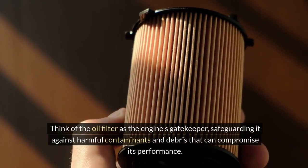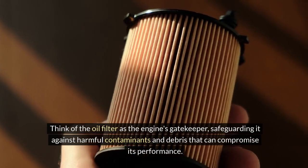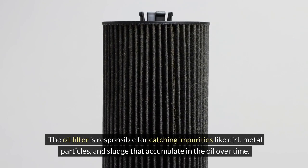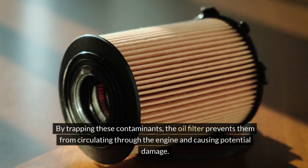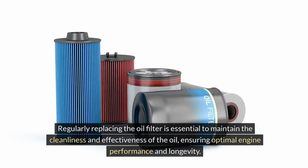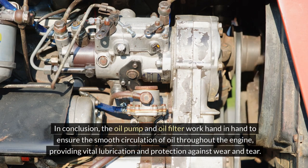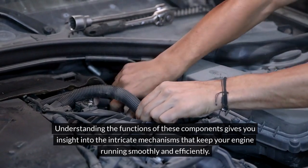The oil filter acts as the engine's gatekeeper, safeguarding it against harmful contaminants and debris. It catches impurities like dirt, metal particles, and sludge that accumulate in the oil over time, preventing them from circulating through the engine and causing potential damage. Regularly replacing the oil filter is essential to maintain the cleanliness and effectiveness of the oil, ensuring optimal engine performance and longevity. The oil pump and oil filter work hand-in-hand to provide vital lubrication and protection against wear and tear.